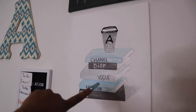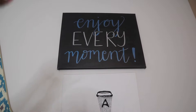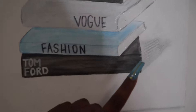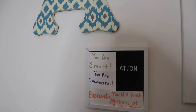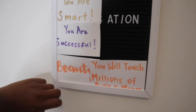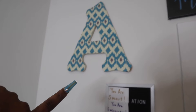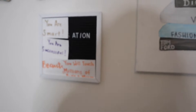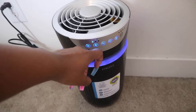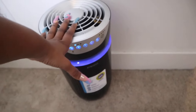Over here I have my gallery wall. I made these canvases - I got them from Michael's. This one says 'Enjoy Every Moment,' made with metallic markers; I got the idea from Pinterest and added shadows and everything. Then this is supposed to be my manifestation board - it says 'You are smart, you're successful, beautiful, you will touch millions of people, and money.' My mom got me this letter A from Hobby Lobby as a gift, and another piece was from Five Below. I also have my purifier here - it was about $120 from Bed Bath & Beyond and has different speeds; I usually keep it on three.